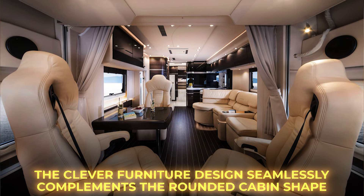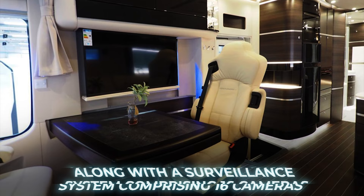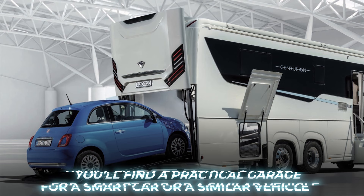This sizeable motorhome offers a full-size shower, as well as convenient amenities like a dishwasher and a coffee machine. What's more, the Centurion features a heated floor, heated roof, and heated sidewalls, along with a surveillance system comprising 16 cameras. At the rear, you'll find a practical garage for a smart car or a similar vehicle.